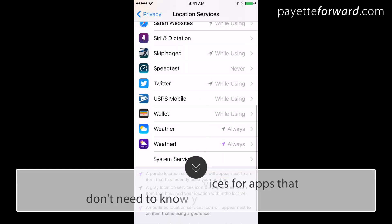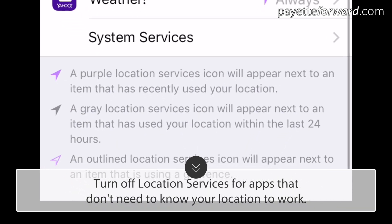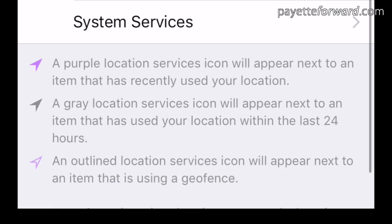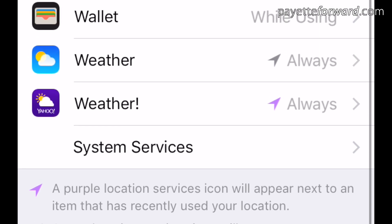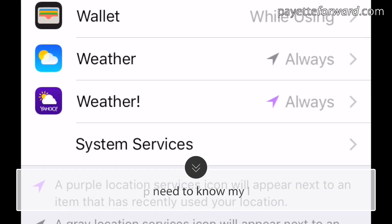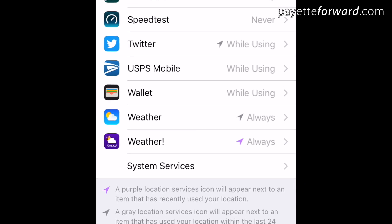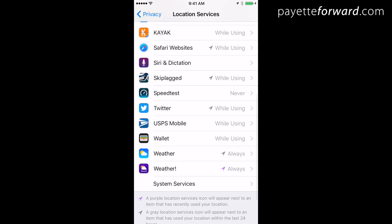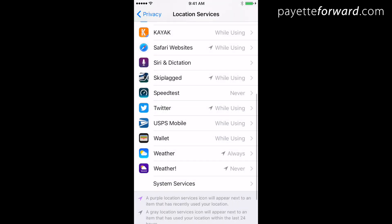Lastly, turn off location services for apps that don't need to know where you are. Here's what you need to know: if you see a purple arrow next to an app, it's using your location right now. A gray arrow means it's used your location within the last 24 hours, and a purple outlined arrow means it's using a geofence. Pay attention to any apps that have purple or gray arrows next to them. Ask yourself: does this app need to know my location to work? If it does, leave it on. If it doesn't, tap on the name of that app and choose Never to stop that app from unnecessarily draining your battery.